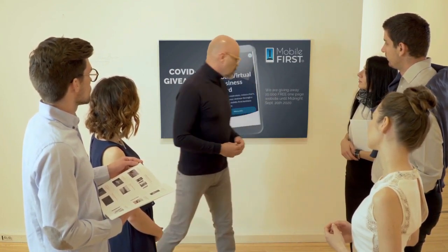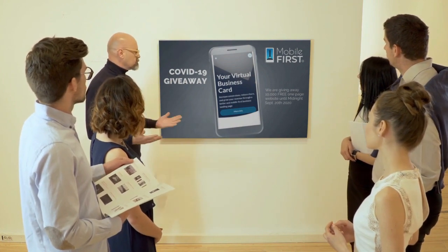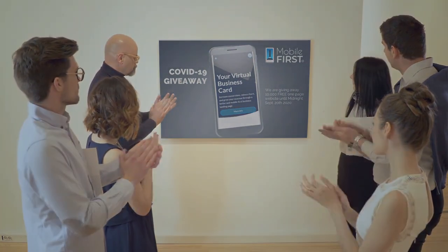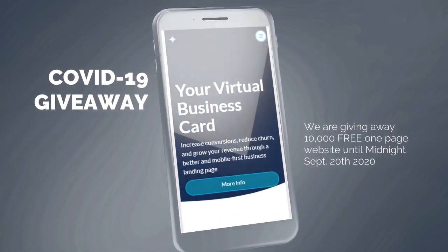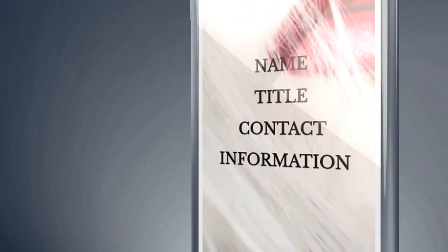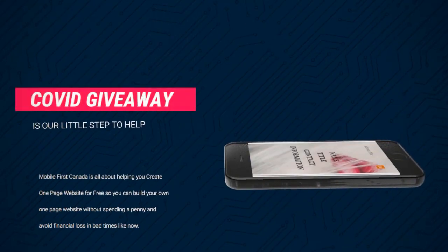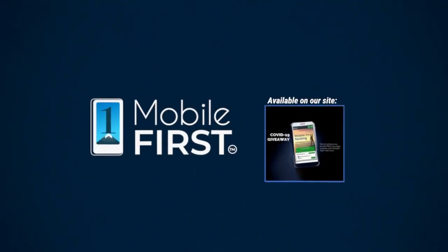Mobile First Canada is all about helping create a one-page website for free, so anyone can build their own one-page website without spending a penny and avoid financial loss in bad times like now. Free until midnight September 20, 2020. Do you want a free one-page website? Get your revenues stabilized, convert threats into opportunities. Our COVID giveaway is our little step to help. Available at mobilefirst.ca.